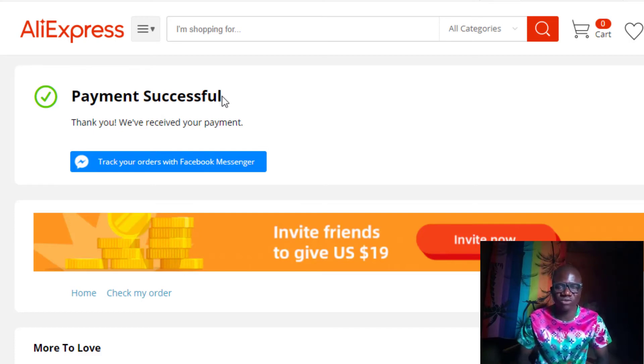The benefit of using a virtual card is that it helps you load an unlimited amount of money — $5, $10, $50, $100 and above. I loaded about $4 inside the card and used it to make the payment of $2.88, as you have seen. If you need to get this virtual card that works guaranteed on AliExpress, kindly click the link in the description and you will be taken to my website where you can get it.